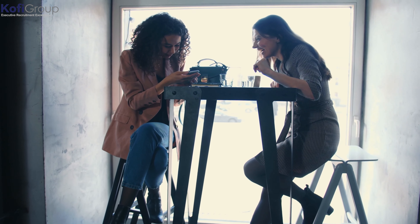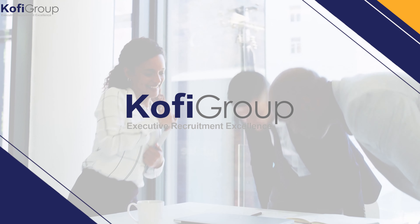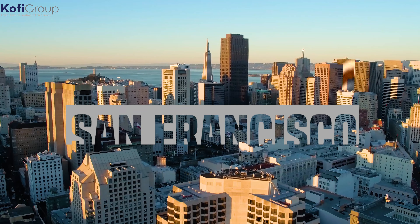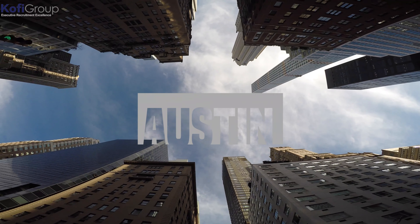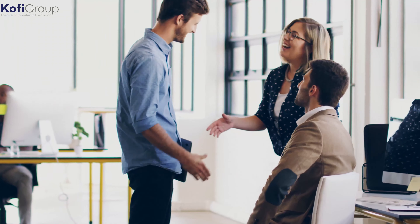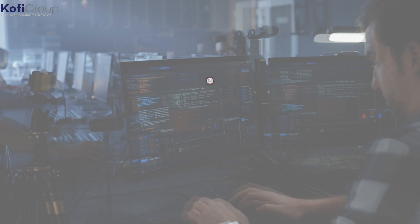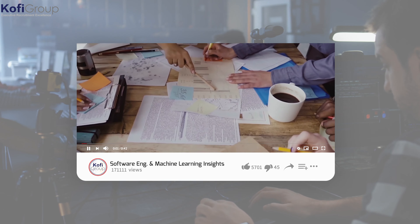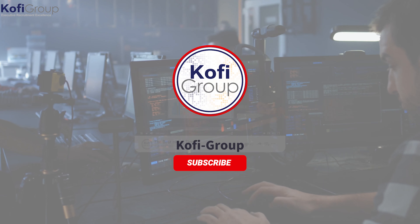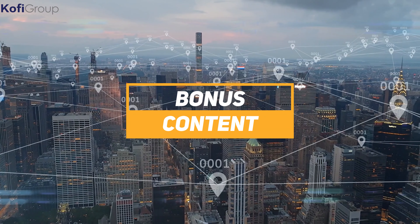Welcome to Ko-fi Group, the executive recruitment specialists dedicated to matching software developers and machine learning engineers on a direct hire basis with VC-backed startups in San Francisco, Silicon Valley, New York, and Austin. Our videos cover hiring tips, software engineering, data science, interview preparation, salary negotiation, remote work, and much more. Subscribe now for the latest insights, and make sure you stick around to the end for some bonus industry info.